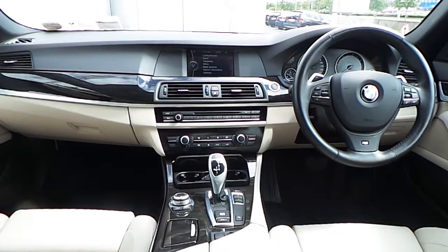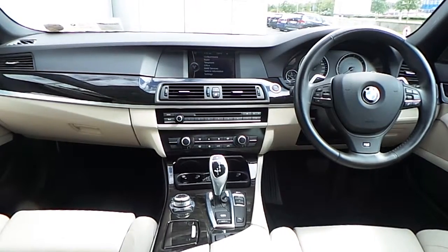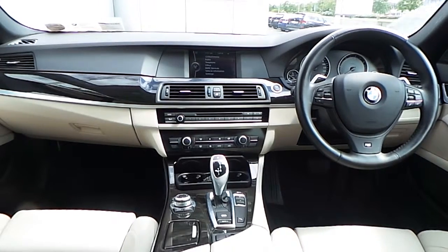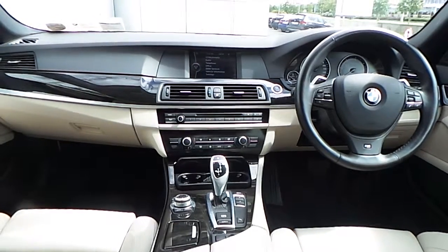Also fitted on this 5 Series is automatic climate control, an automatic gearbox with paddle shift on the wheel, Bluetooth connection for your telephone, and the driver performance control button.